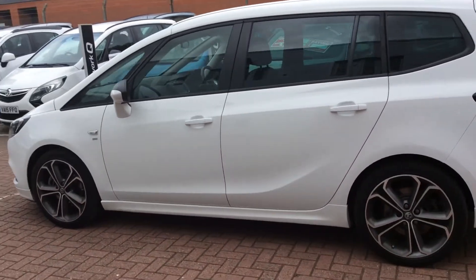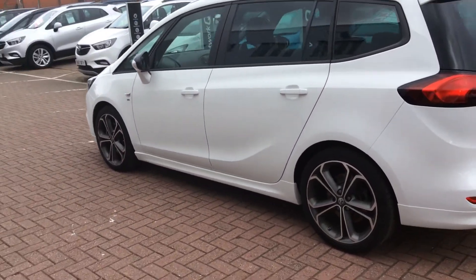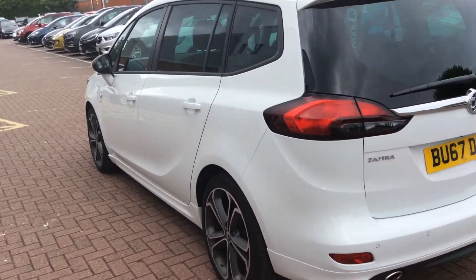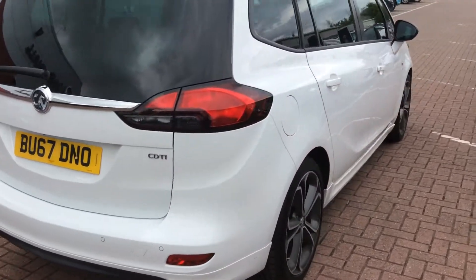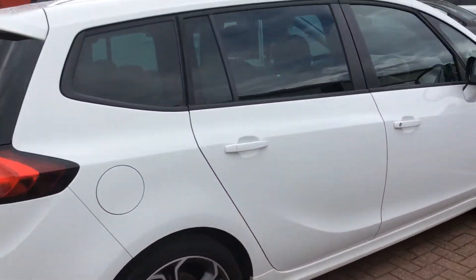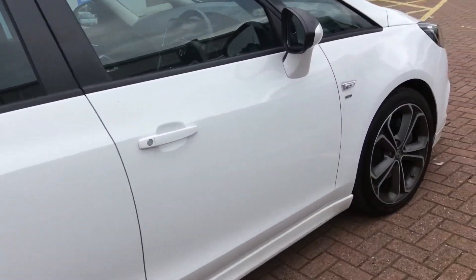Features on this car include cruise control and a speed limiter, DAB radio, USB and iPod input, Bluetooth audio streaming and Apple CarPlay, parking sensors on the front and rear, and Vauxhall Star emergency assistance.